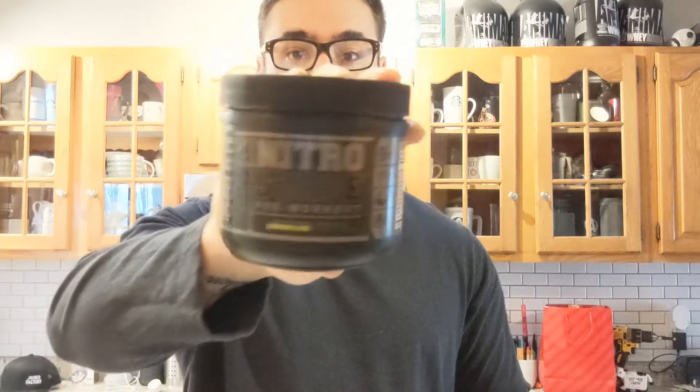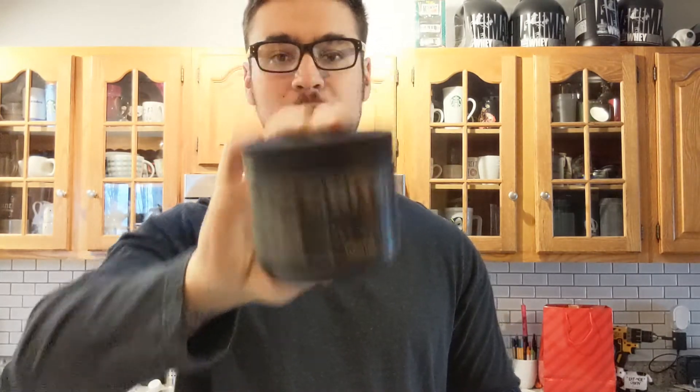This one happens to be one of their pre-workouts — this is the Nitro Surge Black. It was buy one get one free, the price was really good, so I picked up two of them. I really like this pre-workout. I wasn't sure what the quality was going to be like, but even when they're not on Black Friday sales the prices are still very very competitive, especially in today's supplement market.